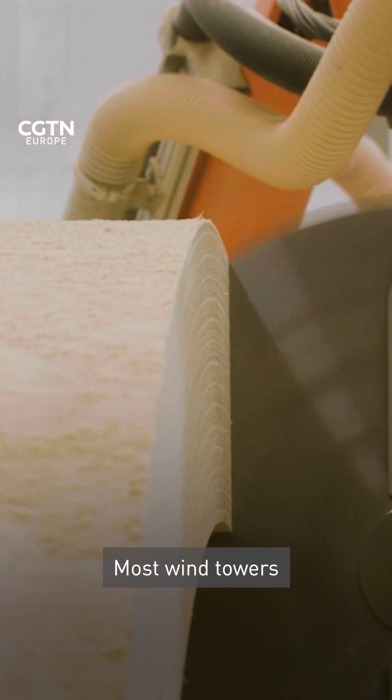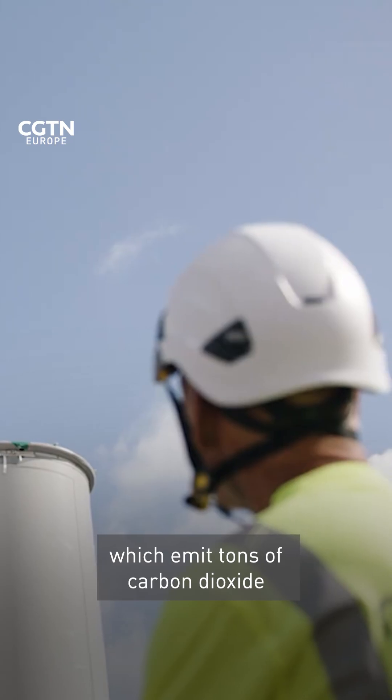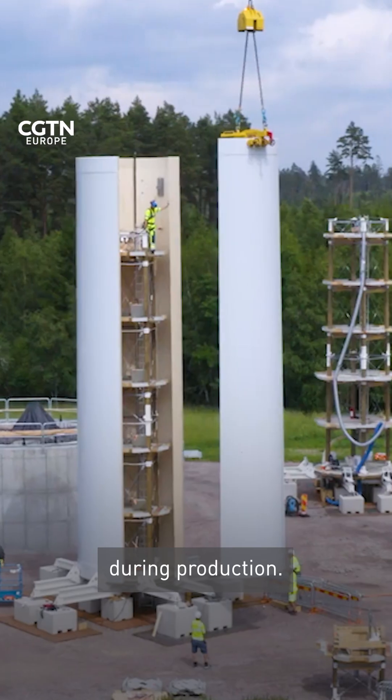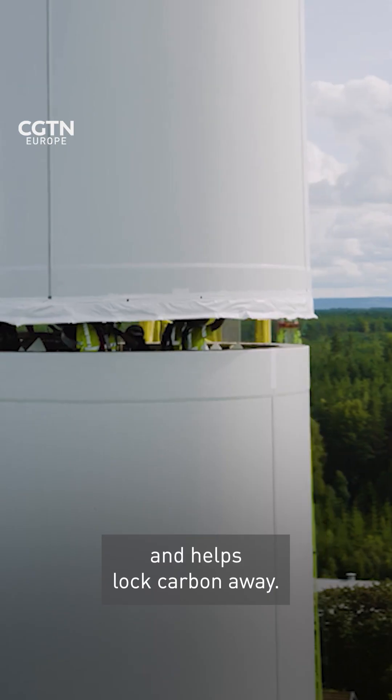Most wind towers are built out of a combination of steel and concrete, which emits tons of carbon dioxide during production. Using wood avoids all that and helps lock carbon away.